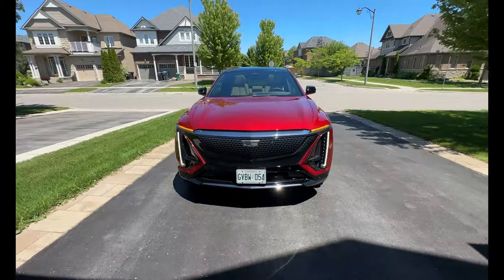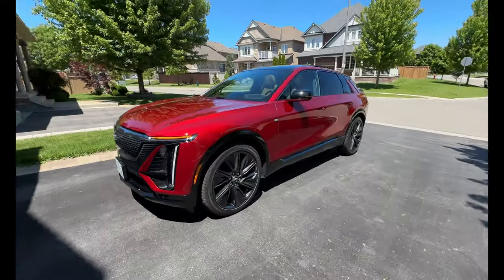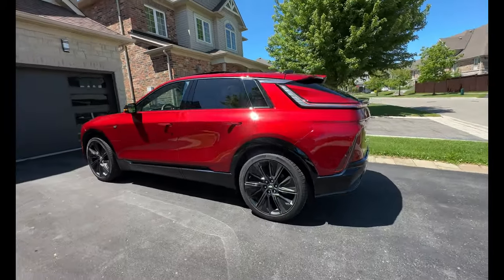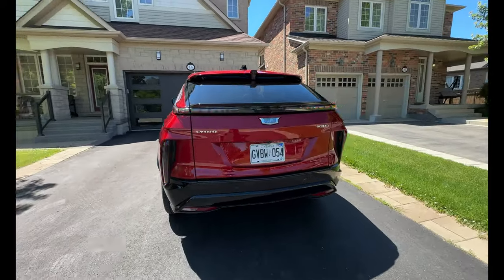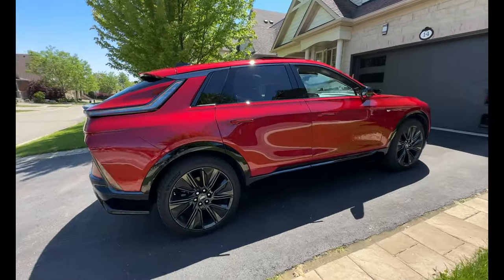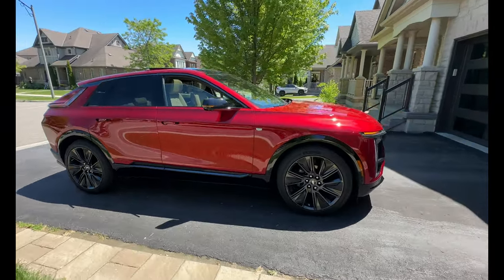When we look at the Lyriq, obviously the design is something we hadn't seen before prior to it coming out, and Cadillac is very proud of that. You've seen some of their newer models — the Soliste, their new ones just announced, even the Escalade IQ — all have that Cadillac design DNA, a lot of which originates in this vehicle, the Lyriq, which is their first all-electric offering from Cadillac.